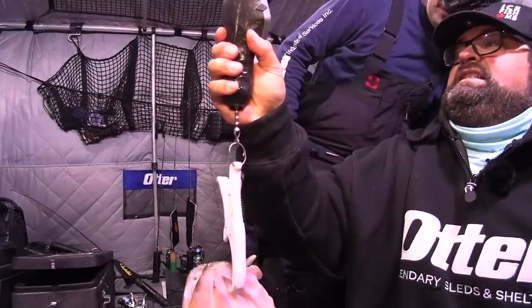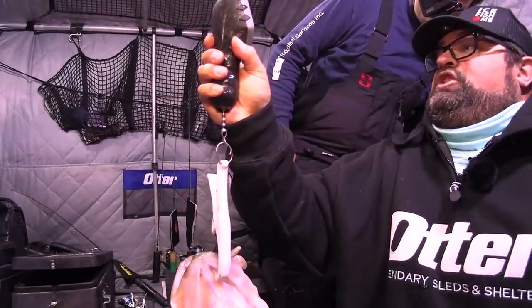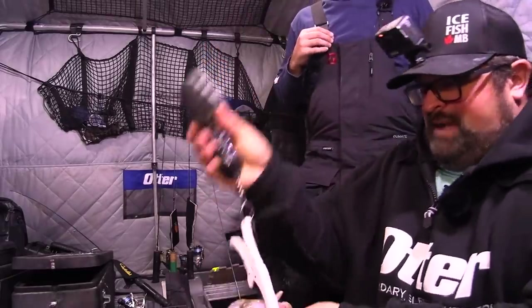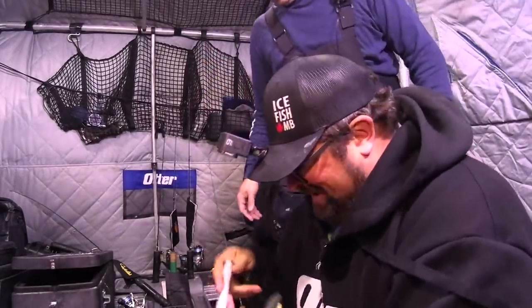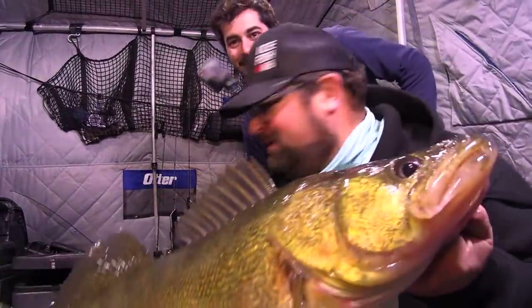Oh my goodness. It's 13... 13, 16... 14. It's 14 pounds. Yeah, it's a 14 pounder. I just broke my PB! Unbelievable, I just busted my PB!